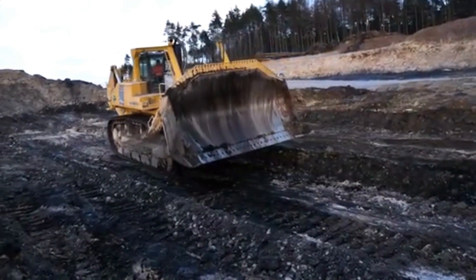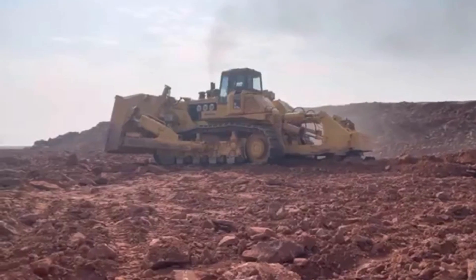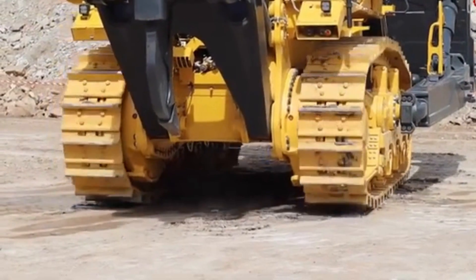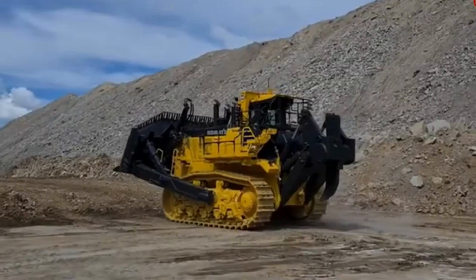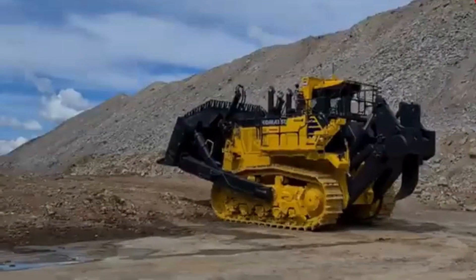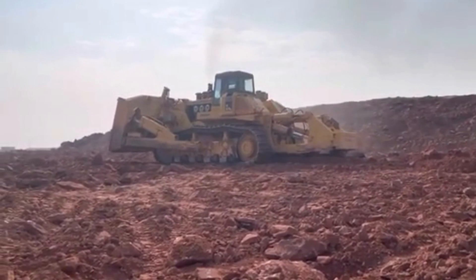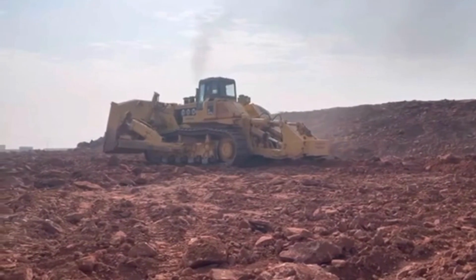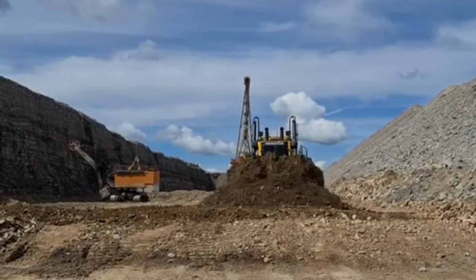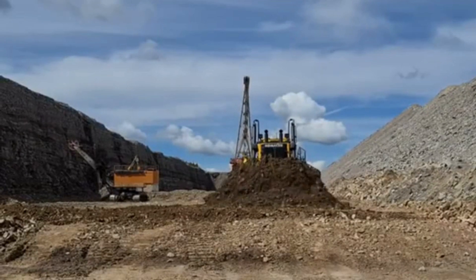The Kometsu D575A bulldozer is a behemoth of a machine, measuring 16.2 meters in length, 7.8 meters in width, and 7.3 meters in height. The machine weighs in at a staggering 152,600 kilograms, which is over 152 metric tons. The sheer size and weight make it a force to be reckoned with, and it can move large amounts of earth in a single pass. The D575A is powered by a Kometsu SA-12V-170E2 diesel engine, which generates an incredible 1,150 horsepower, and is capable of propelling the bulldozer to a top speed of 11.1 kilometers per hour. The engine is also designed to be fuel-efficient, making the D575A a cost-effective option for large-scale earth-moving projects.